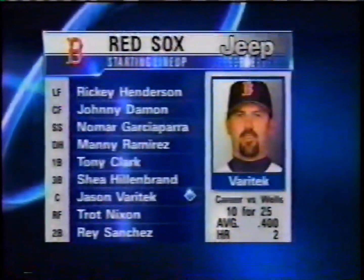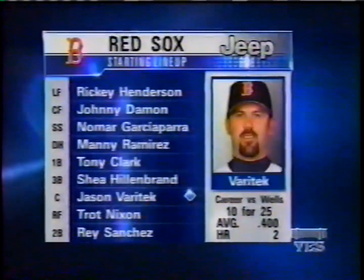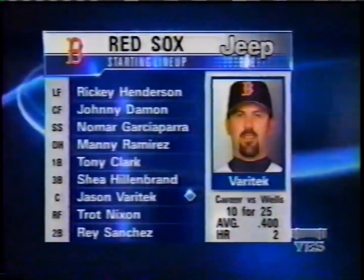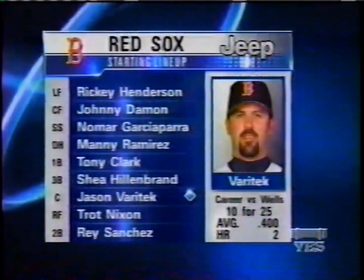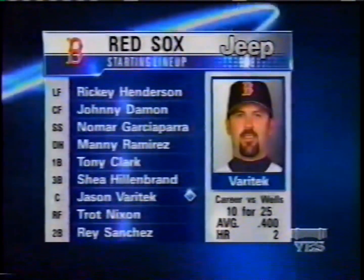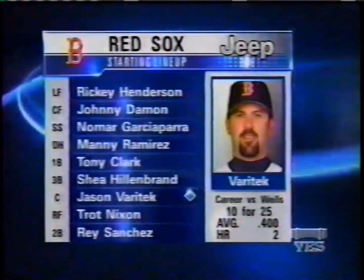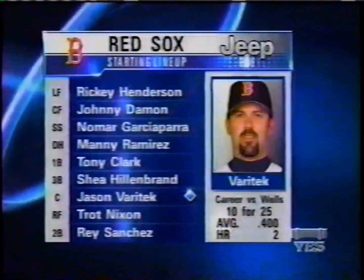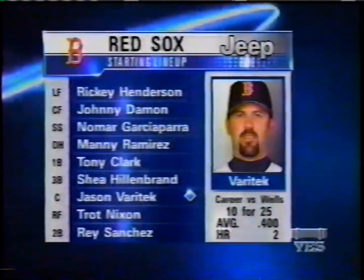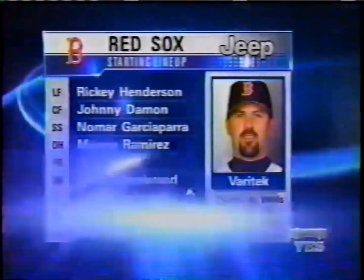It's time for the Red Sox starting lineup. 43-year-old Rickey Henderson leads off. Johnny Damon bats second and plays center. Nomar Garciaparra, the shortstop, will bat third. Manny Ramirez will DH and bat fourth. Tony Clark's at first base. Shea Hillenbrand at third. Jason Varitek is going to catch and bat seventh — good numbers against Wells, ten for 25, two of the ten home runs. Trot Nixon's in right, batting eighth. And Rey Sanchez, the second baseman, will bat ninth.